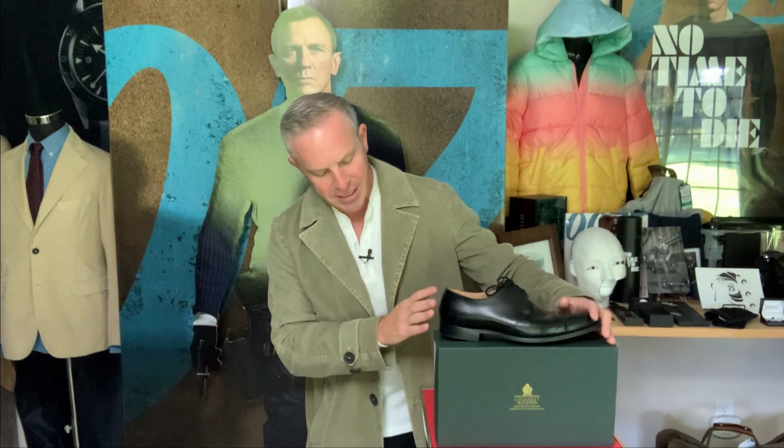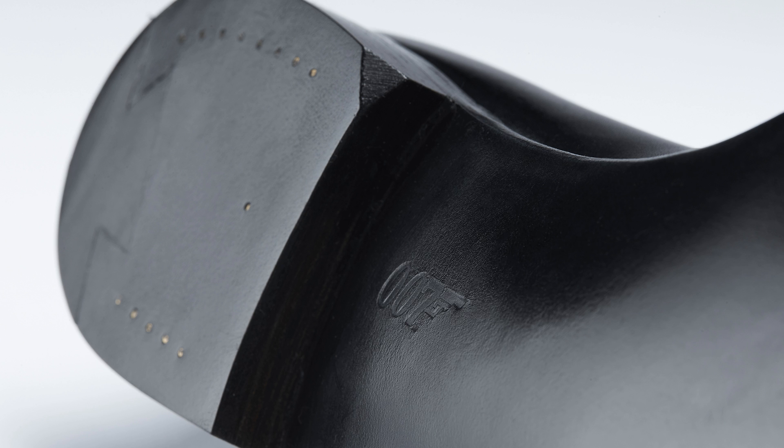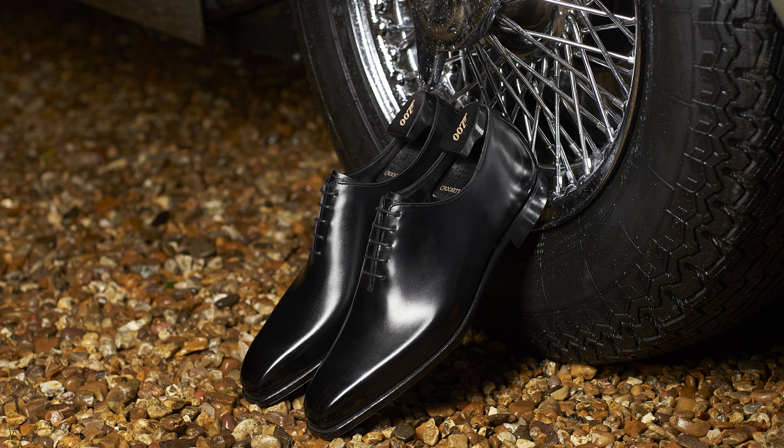You know James Bond to be the world's most famous secret agent, certainly. But you also know that he's the best dressed, and this is where the amalgamation of both come together. The secret agent before James Bond came along was a loose trench coat and a doffed hat, and James Bond changed all that.